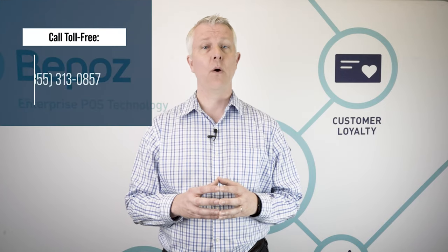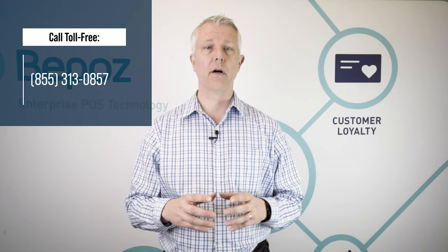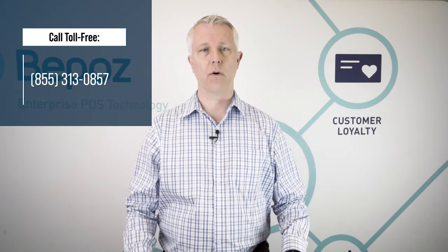So if you'd like to talk to BPOS about how we can help you with your tobacco store business, we would love to talk to you. You can call us at the number at the top of your screen or click the link below.